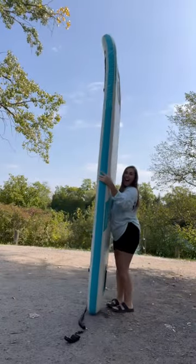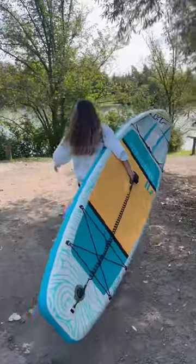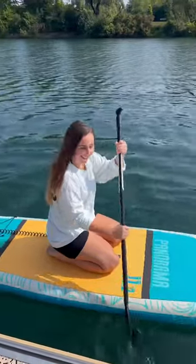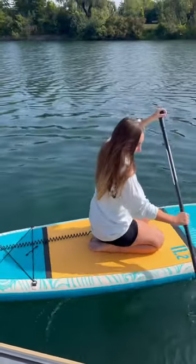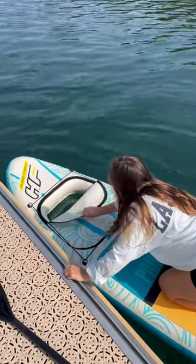And look how big it is. This is the biggest paddleboard I've ever been on and I'm so, so, so excited to take it into the water today. I'm not a professional at paddleboarding, but I'm going to give it a go. And this board is huge, so it should be nice and easy to stand up.